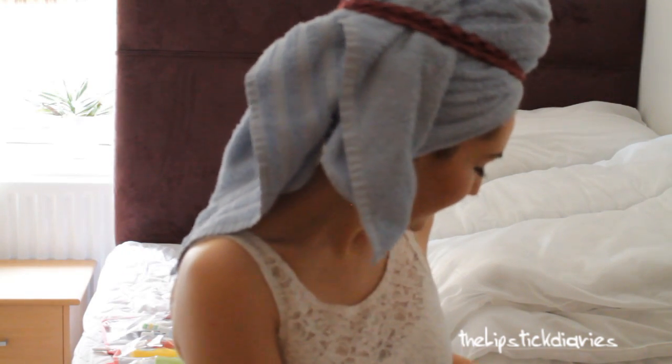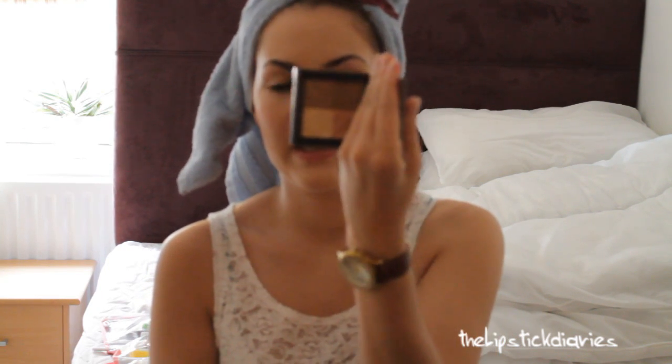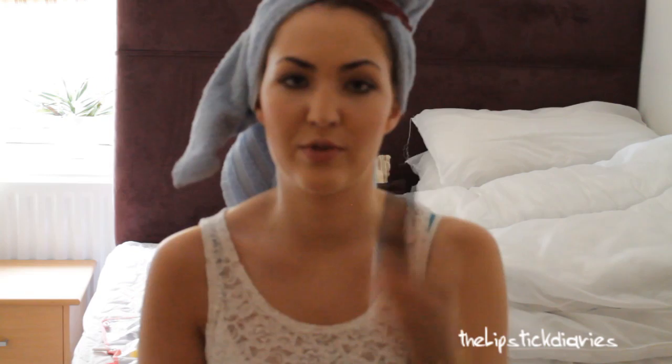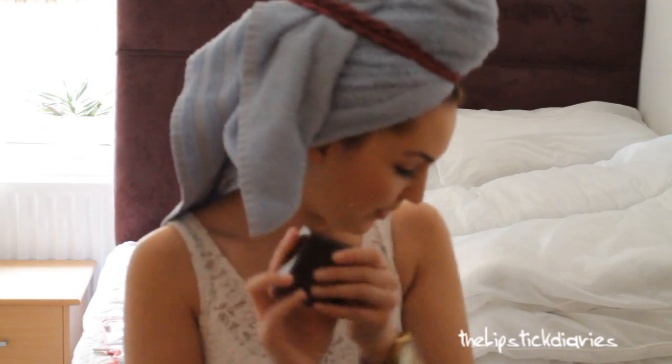The last Benefit shade is Bella Bamba, so I'm going to bring that. Then I'll bring my Burberry Sheer Summer Highlighting Palette, which is just perfect — you can also use that little colour as a highlight. I'm bringing my little Burberry brush because it goes really well with that. And then the Burberry Powder which I've already hit pan on — I really love this and it's in Trench number 4.